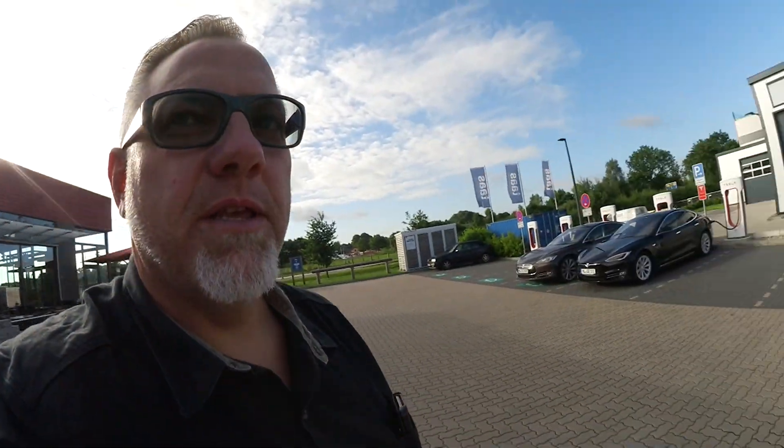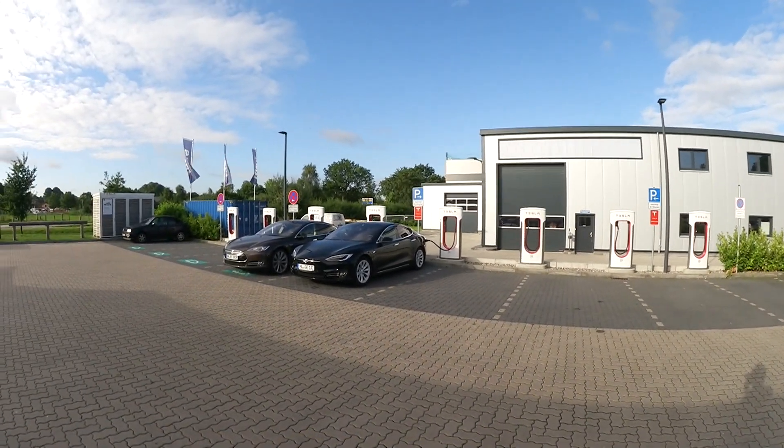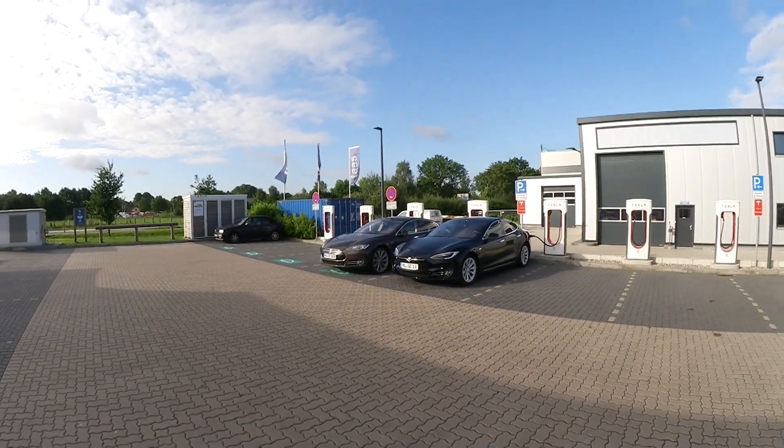Moin. Sie haben einen Supercharger in Prag — wir sind gerade hier. Kann ich wirklich empfehlen: super Frühstück, super Essen und ordentlich Stalls. Wie in meinem allerersten Video schon beschrieben, funktioniert super. Und da stehen sie.